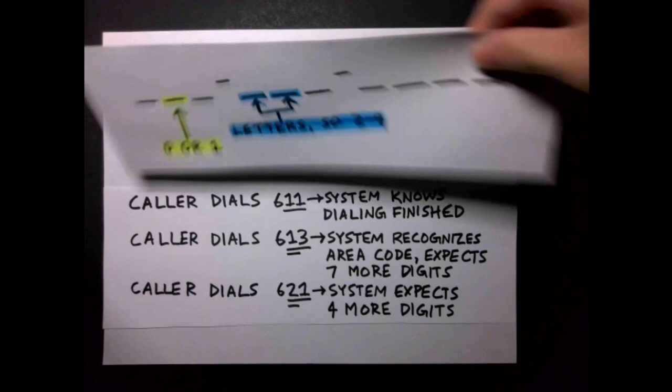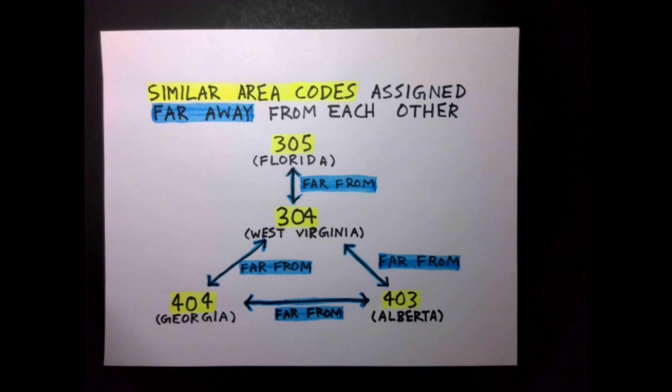A substantial amount of intentionality went into the assignment of the original geographic area codes — intentionality that very understandably but unfortunately did not come with vision of the world decades in the future. Area codes that were similar, including consecutive numbers, were intentionally assigned geographically far apart to avoid local confusion.